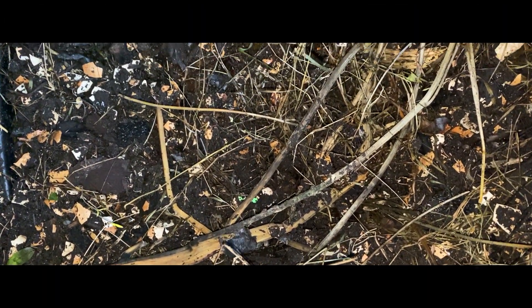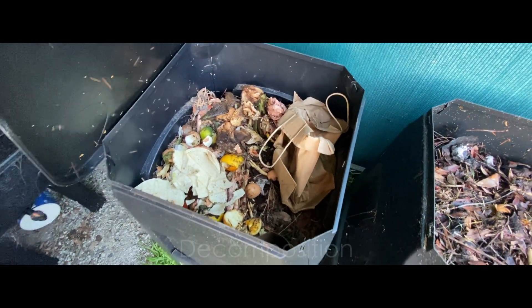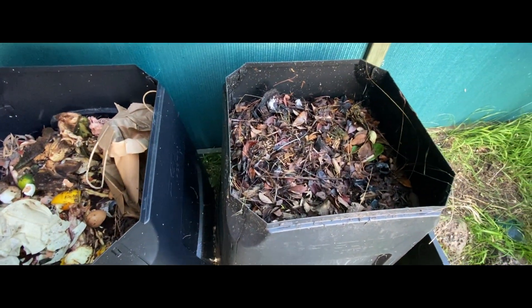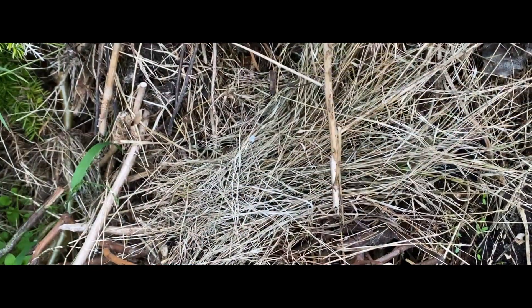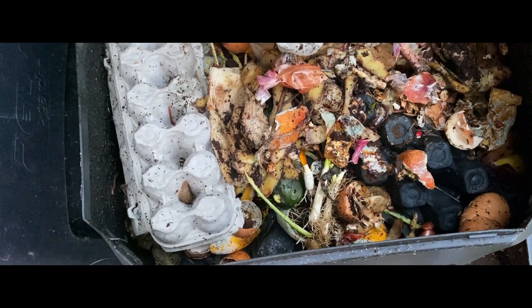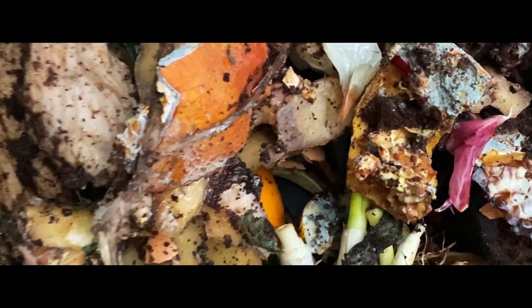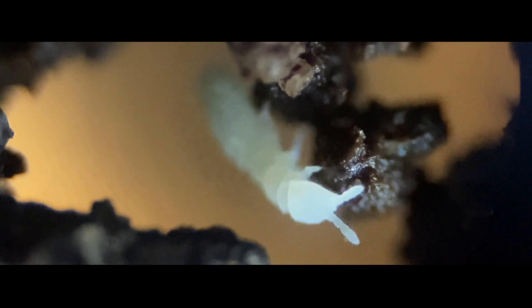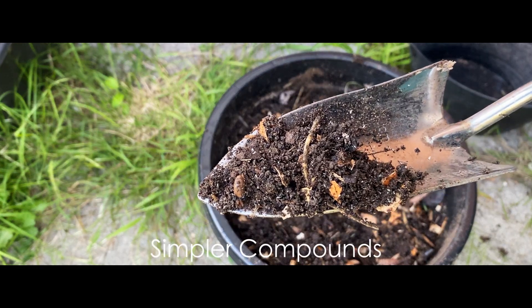Compost is a remarkable substance that is created through the natural process of decomposition. It is made up of organic materials such as fruit and vegetable scraps, yard waste, leaves and plant trimmings. When these organic materials are combined and provided with the right conditions, they undergo a transformation. Microorganisms, including bacteria, fungi and worms, break down the organic matter, breaking it into simpler compounds.